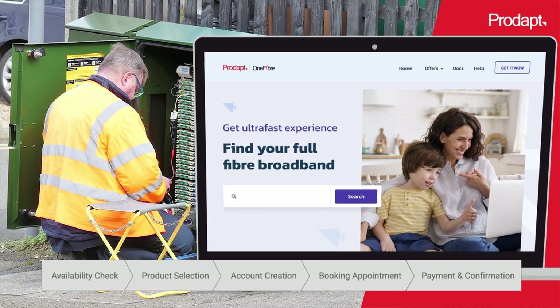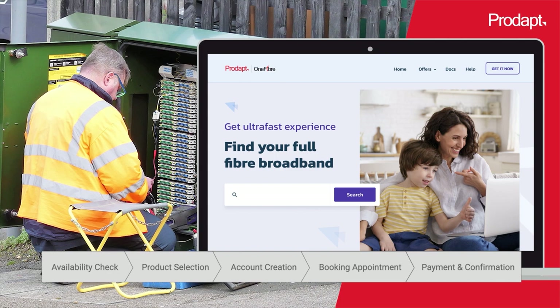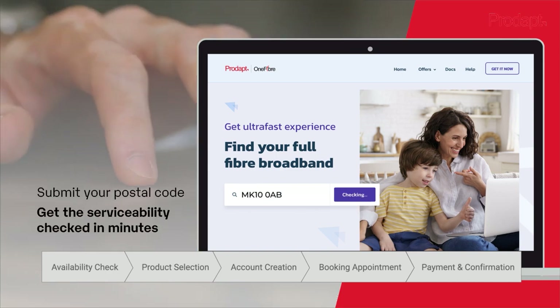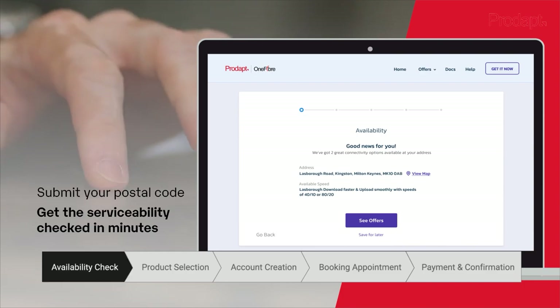Here is a quick demo. No more painful truck rolls to check the availability of service. Just submit your postal code and get the serviceability checked in a cost-effective and time-saving way.